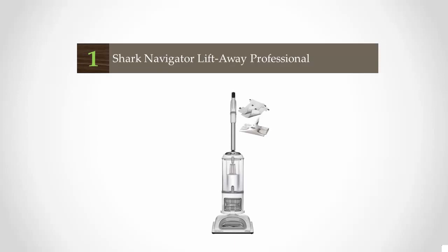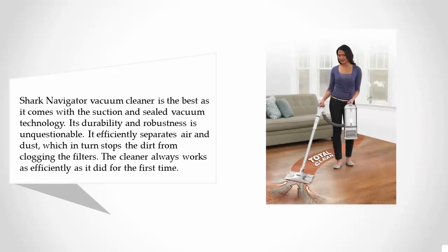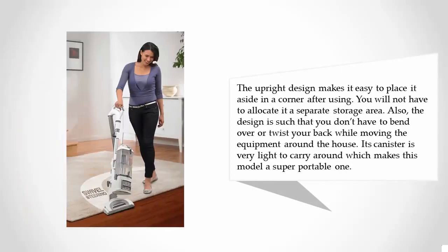Coming in at number one, the best on our list comes with suction and sealed vacuum technology. Its durability and robustness are unquestionable. It efficiently separates air and dust, which stops the dirt from clogging the filters, so the cleaner always works as efficiently as it did the first time.